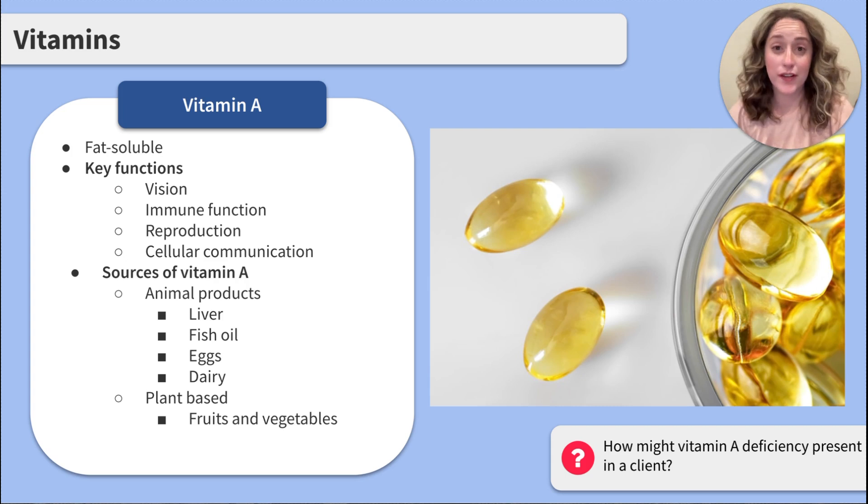Let's start with our first vitamin, vitamin A. Vitamin A is fat-soluble and plays an important role in functions throughout the body. The key functions of vitamin A include vision, immune function, reproduction, and cellular communication. Vitamin A can be found in animal products such as liver, fish oil, eggs, and dairy, and plant-based products such as fruits and vegetables.